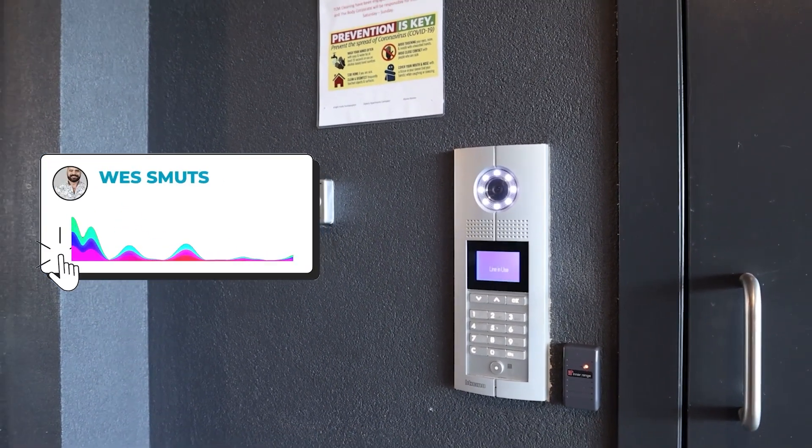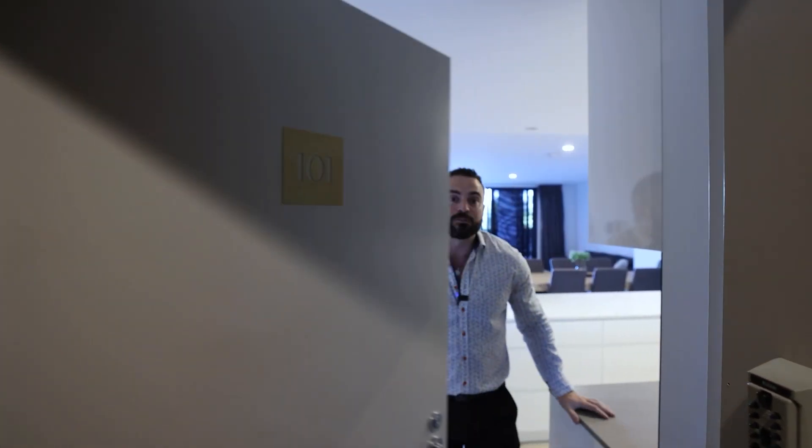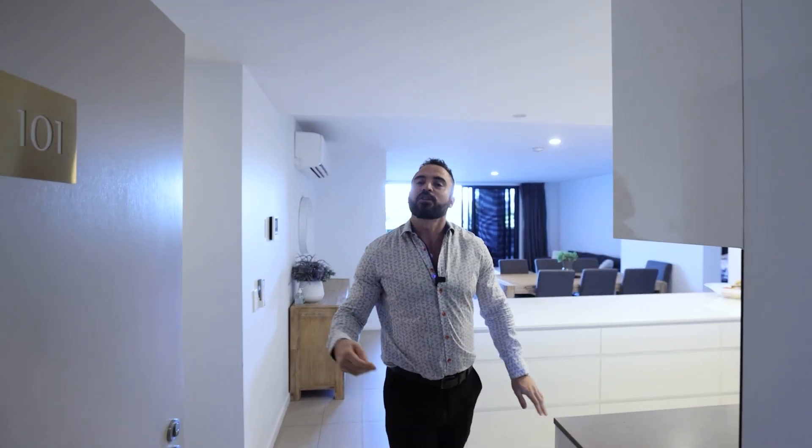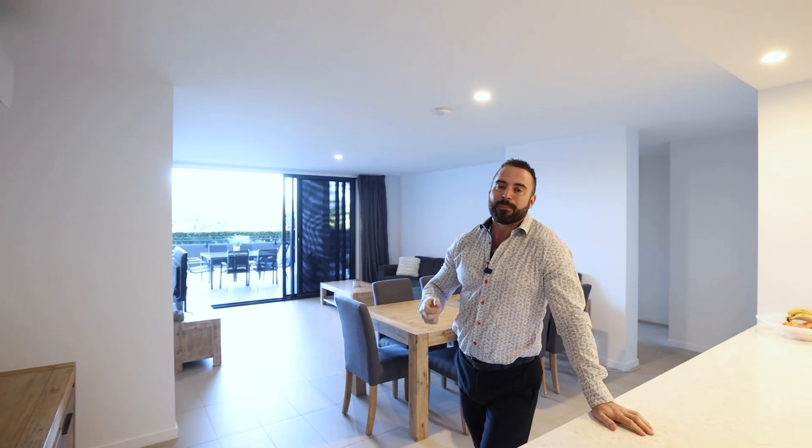Hi, it's Wes. Come on in and have a look. You won't believe what sits behind this door. I like to think of this three-bedroom, two-bathroom unit as an upside-down penthouse, with its massive entertainment space, huge outdoor balconies, and butler's pantry — making it ideal for entertaining family and friends.